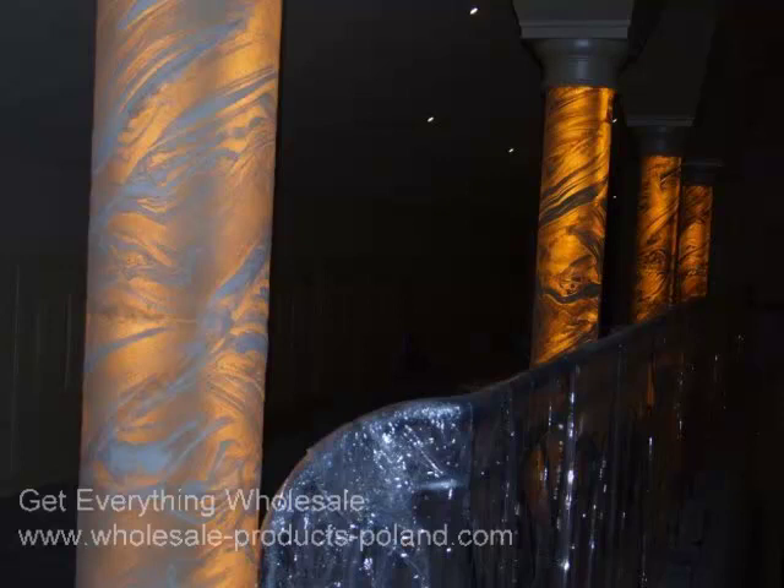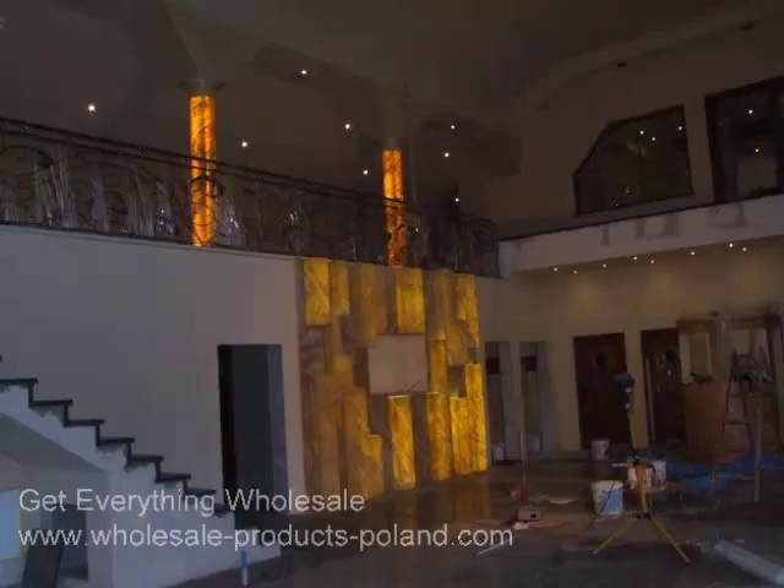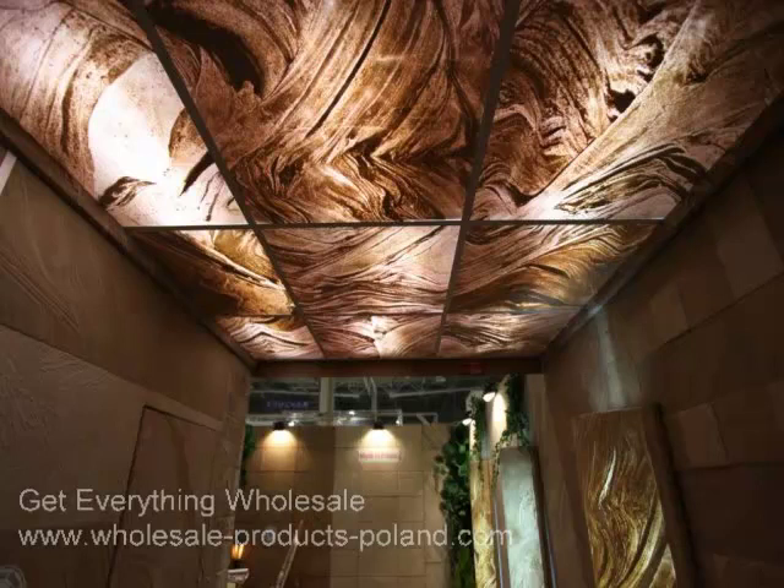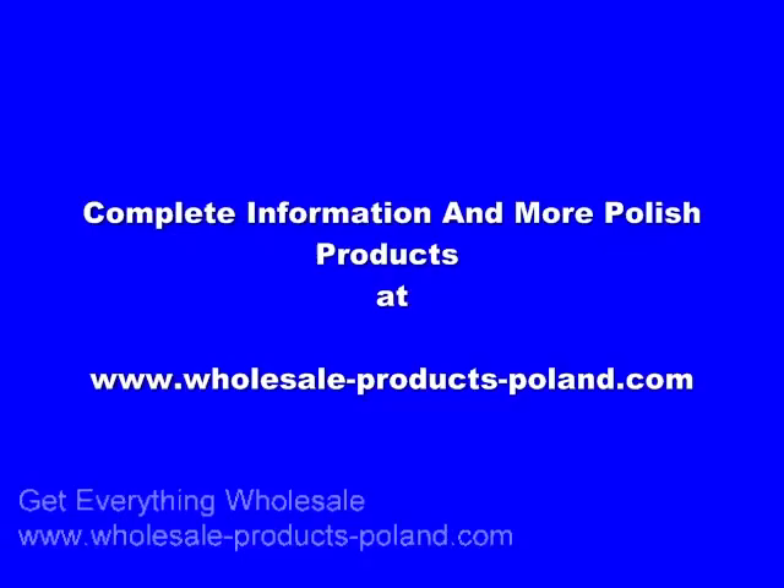This is quite an interesting product. There are distributors available all over the world. Contact us through the link below and we'll get information to you. Look at this beautiful lobby. I hope this has been informative. Have a good day.